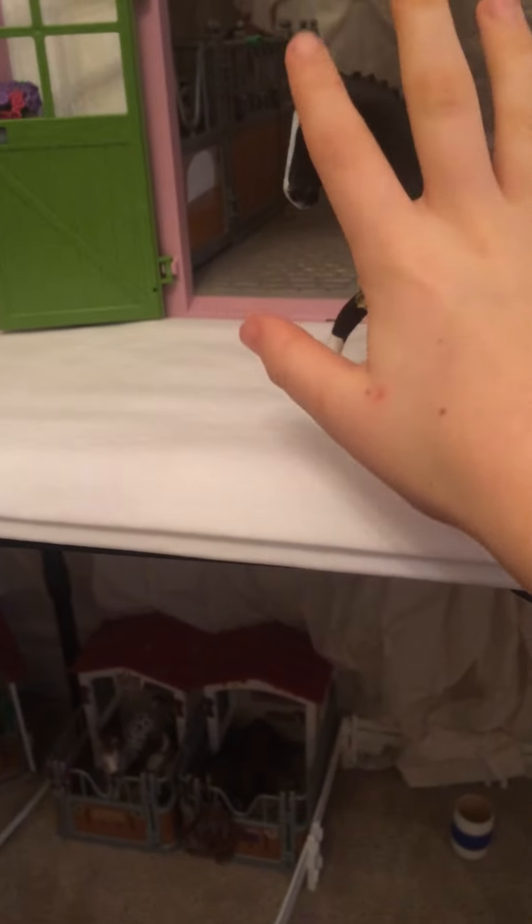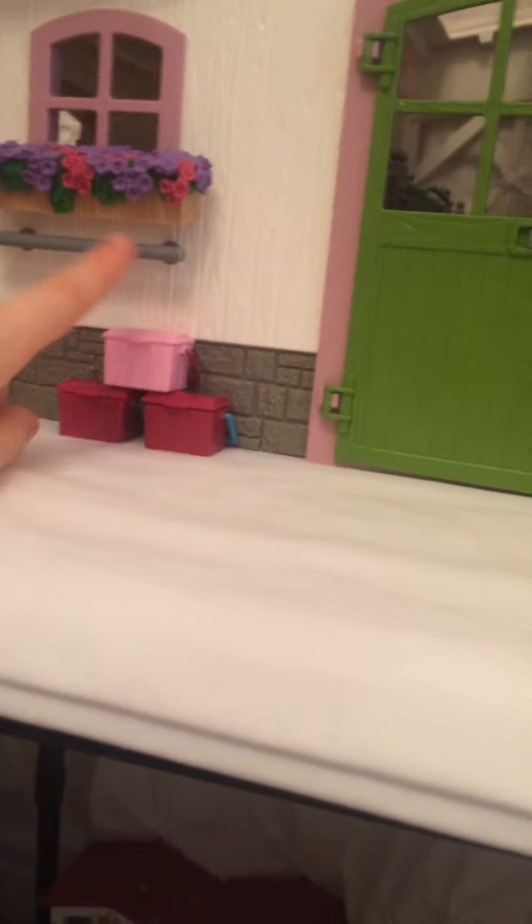Now we're going to our last stall in this barn. This is Midnight — she is a 2016 model. I'm not sure what type of mare she is, but she's super pretty. She's one of our dressage mares, and her show name is Starry Midnight. It's kind of cringe but it's cute. If we shut our doors on the barn, we have two identical flowers on either side and some buckets with brushes in them.